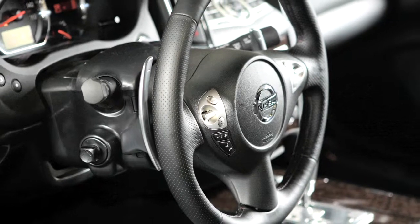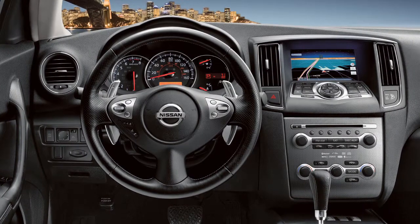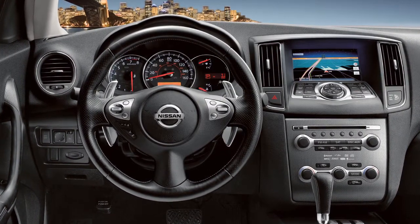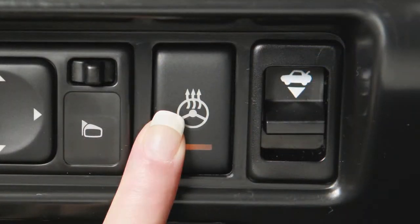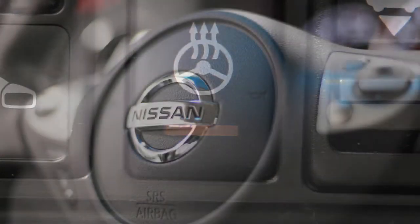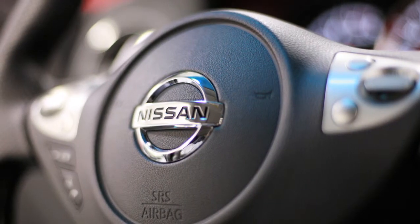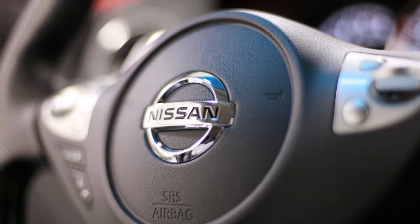Heated steering wheel, if so equipped. If your vehicle has this comfort feature, it will operate when the steering wheel surface temperature is below 68 degrees Fahrenheit. Push the heated steering wheel switch after you start the engine. The indicator light will illuminate. The system will automatically turn on and off to maintain a temperature above 68 degrees Fahrenheit.